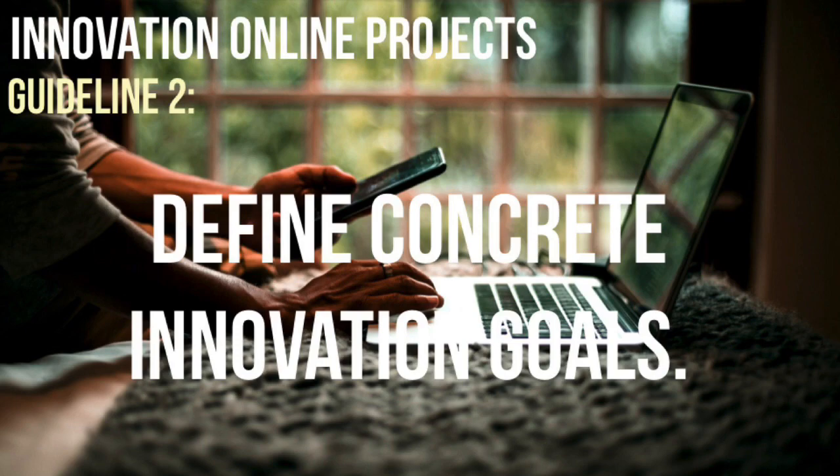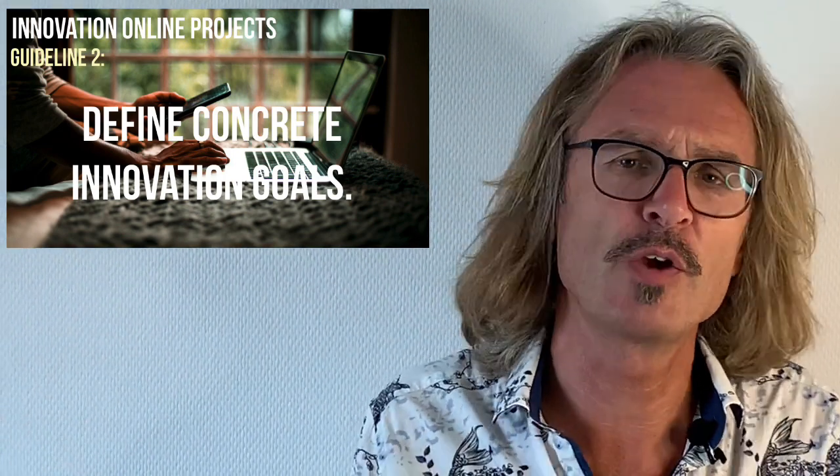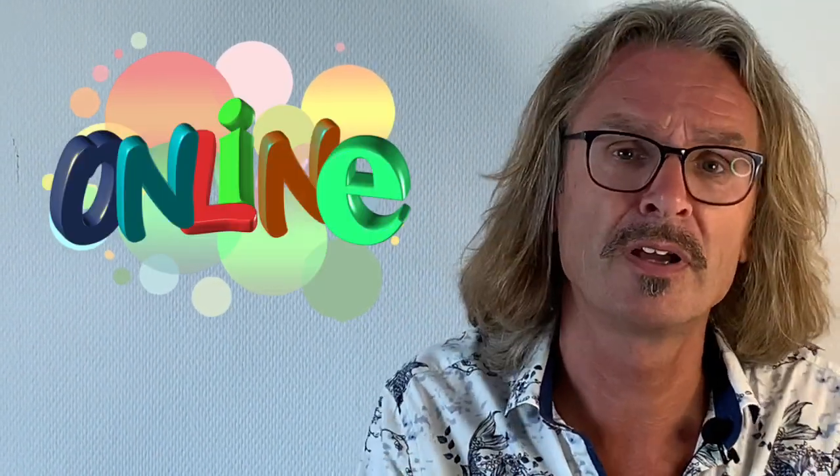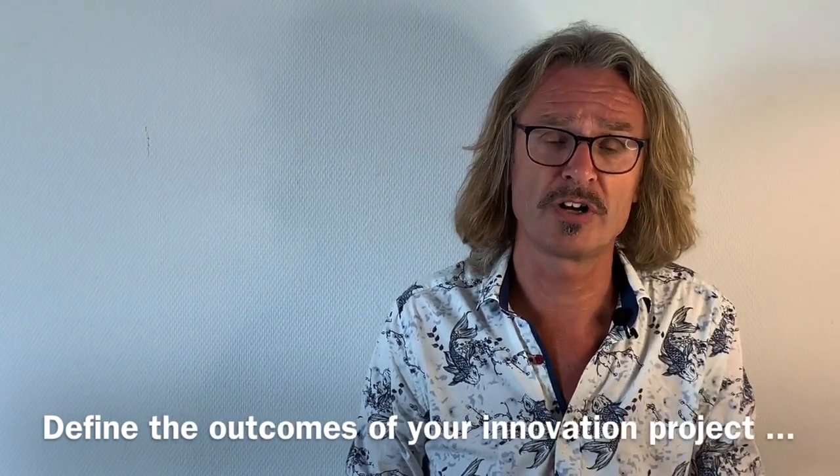Guideline 2: define concrete innovation goals. Innovation is a vague word, and especially now when you're working remote, do you know that the others have the same definition as you? Make your innovation goals concrete before you start.